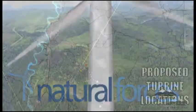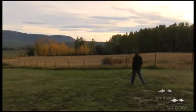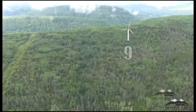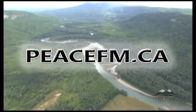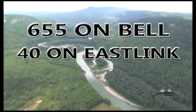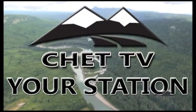Wind turbines in the Zona Beck area — Chet TV talks to the applicant, Natural Forces, on their wind farm proposal, and to residents around the Lone Prairie, Zona Beck, and Dickey Bush areas about their concerns. Chet TV provides an in-depth look at the proposal answering all your questions. For scheduling, visit peacefm.ca or stay tuned on Bell 655, Eastlink Channel 40, or on air on Channel 55. Chet TV — your station.